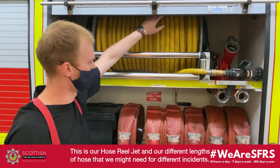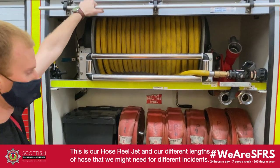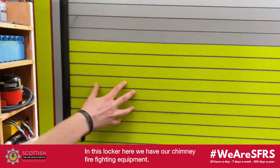This here is our hose reel jet and our different lines of hose we might need for different incidents. And in this locker here we've got our chimney fire kit.